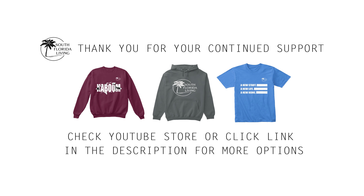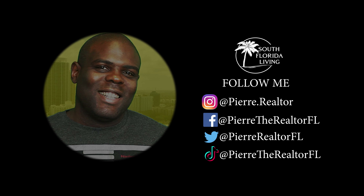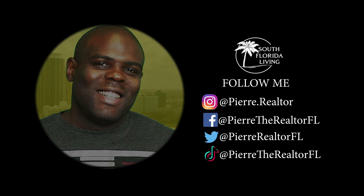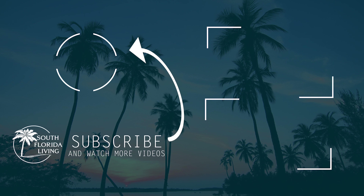If I want a home in South Florida — yeah, Pierre the realtor. I need a house on the beach, get some sun, palm trees, family — that's all I want, all I really need. South Florida living on my TV, new videos out weekly. Kaboom! I think I found the one I want — a new start, a new life, a new home. Miami, Fort Lauderdale.